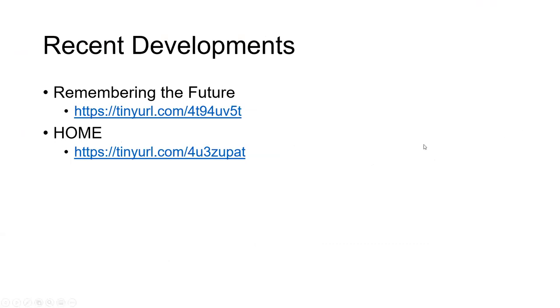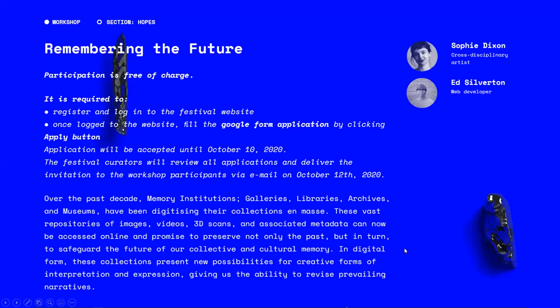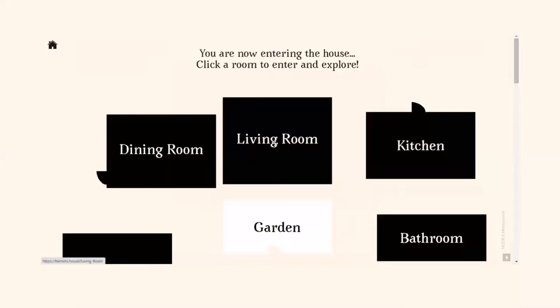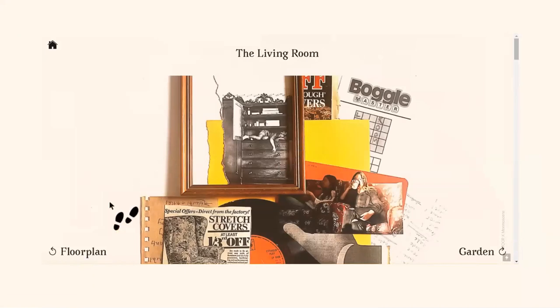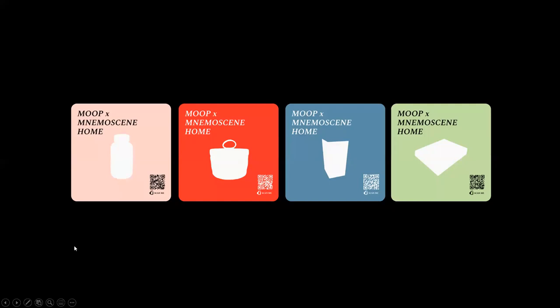We did a workshop for the Digital Cultures conference where we helped people do creative storytelling. We also collaborated with the Museum of Ordinary People on a Brighton Festival exhibition — they've embedded Exhibit in iframes on their site. We made physical cards with QR codes that link from the physical exhibit to the digital stories for those objects.